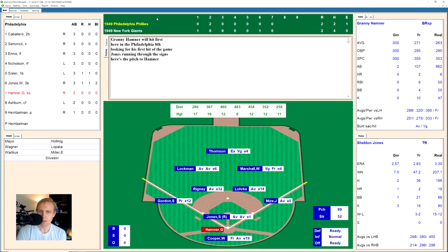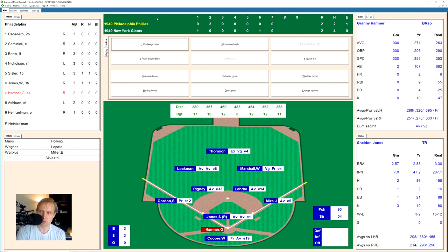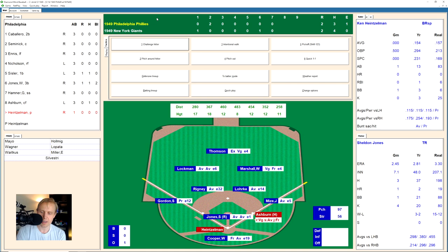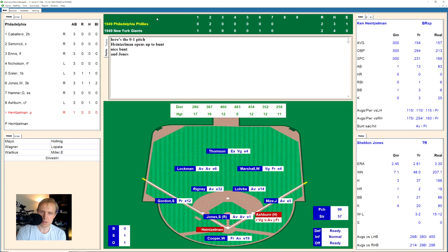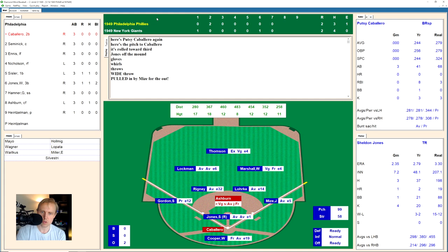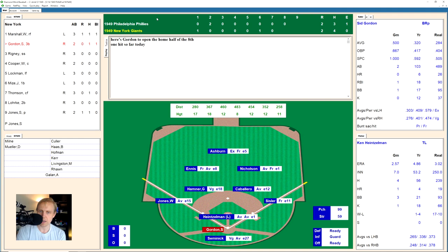Granny Hamner works a full count, and Jones strikes him out with a pitch to the outside corner — his fourth strikeout of the game. Richie Ashburn drops a bunt single down the first base line — Mize can't get there in time. Only the third hit of the game for the Phillies. Heinzelman bunts, and Gordon makes the play to first for the second out. Putzi Caballero hits a ground ball to the third base side of the mound; Jones grabs it and throws to first for the out. We go to the bottom of the eighth.